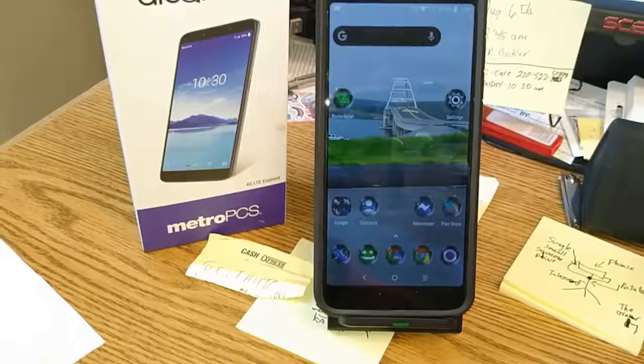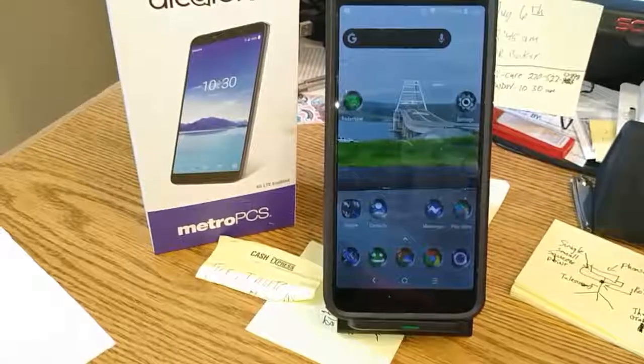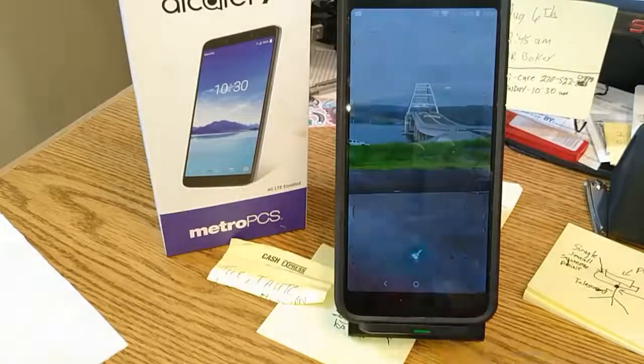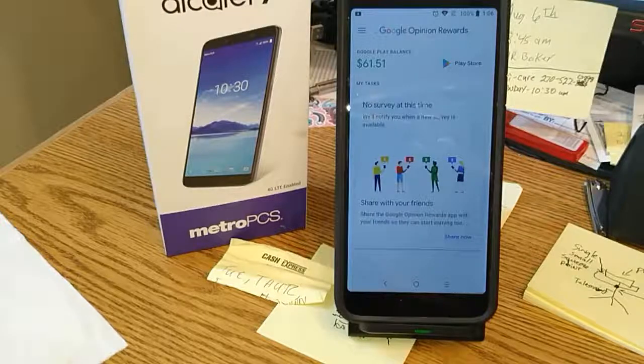Nova Launcher Pro at $4.99, or Prime, is well worth the investment. And of course, as I mentioned the other day — get yourself this app: Google Opinion Rewards. I've got $61.51 in there. I've been going nuts downloading different launchers and icon packs and all kinds of cool stuff.